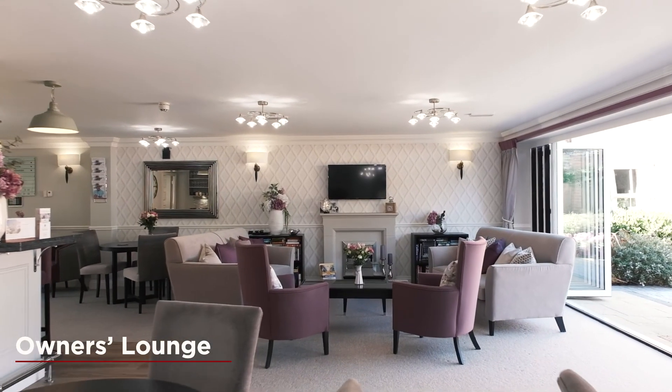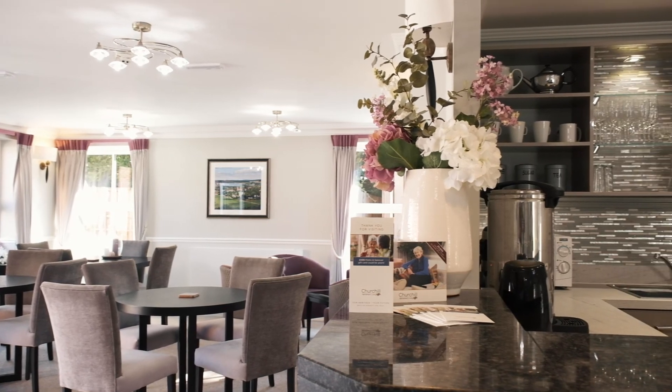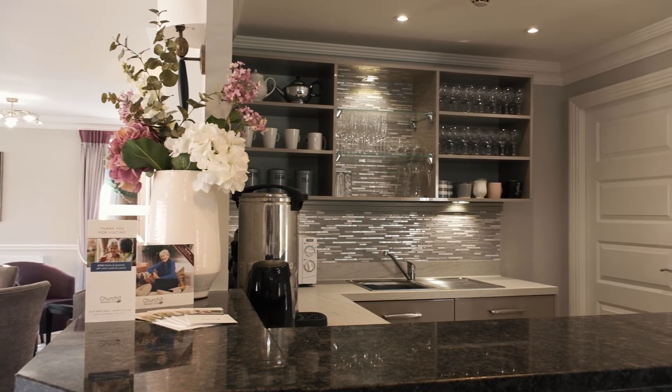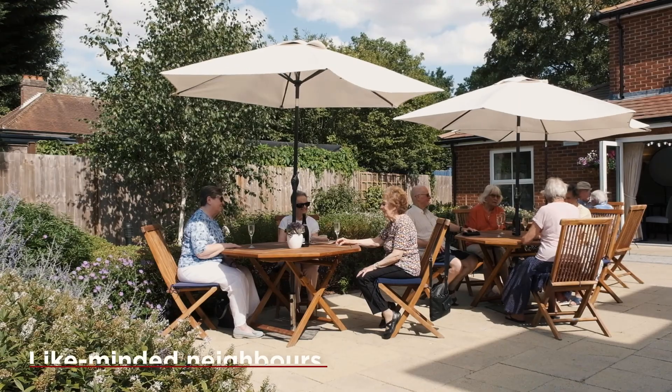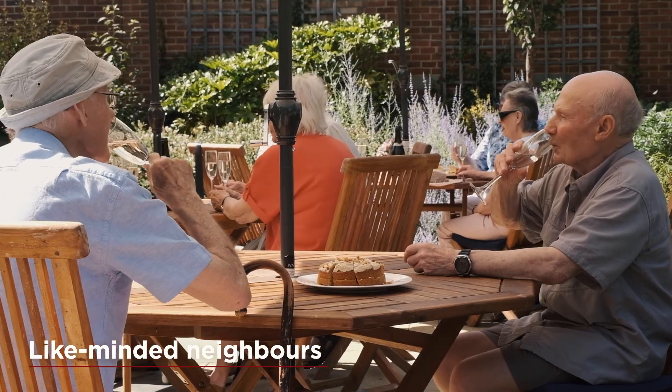My husband was very ill and he wanted to see me settled somewhere. I looked at a property across the road and then I came over here, and as soon as I walked through the door I knew it was going to be for me. My husband was relieved — I showed him photographs and everything, and he knew that I would be settled here, that I'd have people around me all the time, and that was his wish.